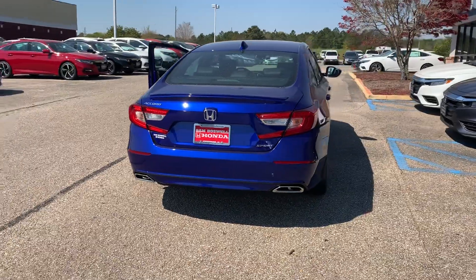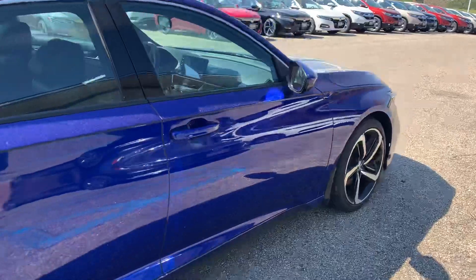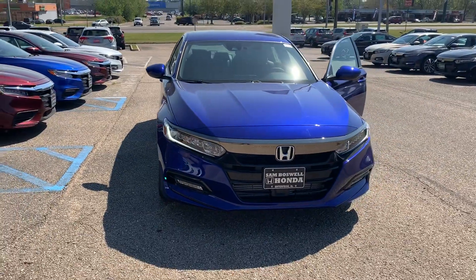This is the 2019 Honda Accord Sport here at San Boswell Honda. My name is Josh Powell. Please give me a call at 334-417-0406.